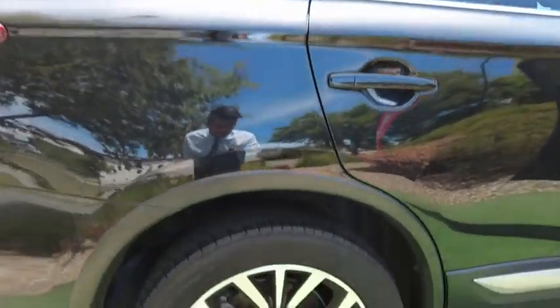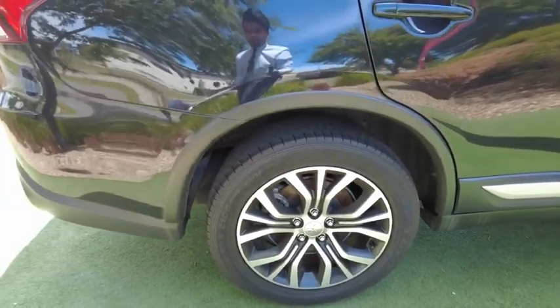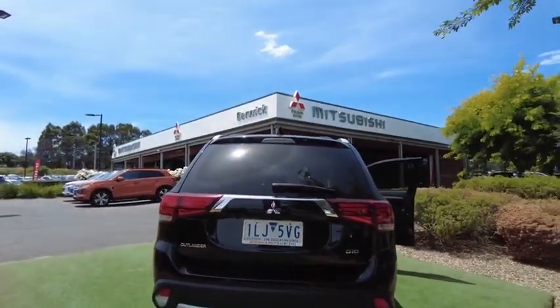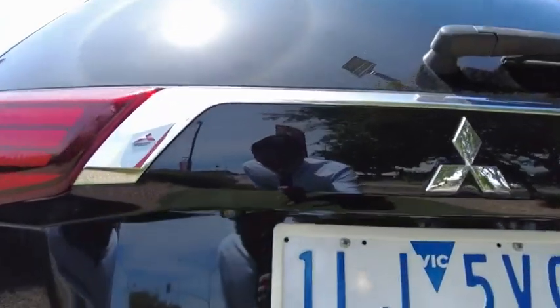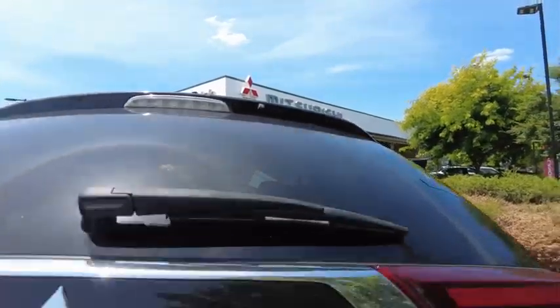Over here is the rear right wheel — no marking whatsoever. On the back end you've got the trademark Outlander design with rear parking sensors as well as a reverse camera, and your washer and wiper assembly as well.